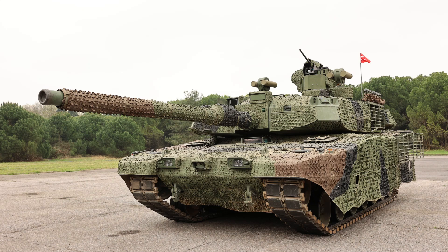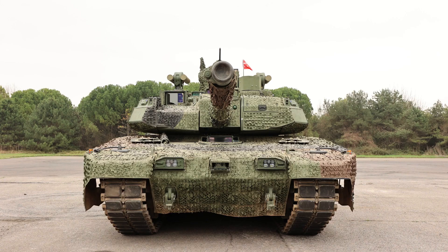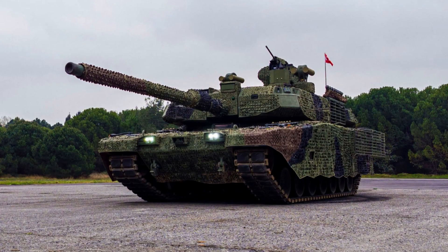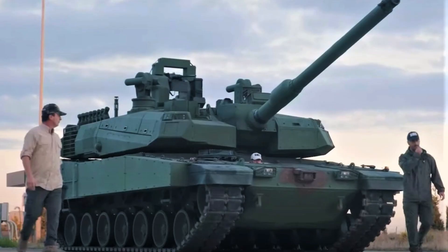The Altai is a modern main battle tank developed by Turkey, drawing inspiration from the South Korean K-2 Black Panther. While it incorporates certain technologies from the Black Panther, the Altai is an independent design and not licensed production of the South Korean tank. It also incorporates design elements from the Leopard 2, which is currently utilized by the Turkish Armed Forces. Starting in 2025, the Turkish Army will begin receiving deliveries of the first production Altai tanks.